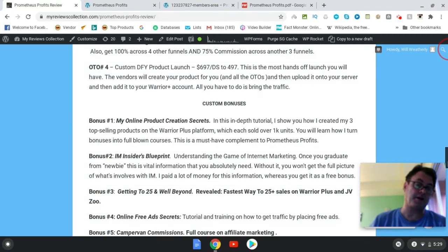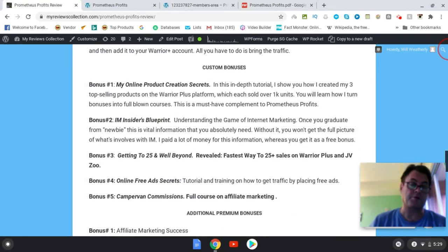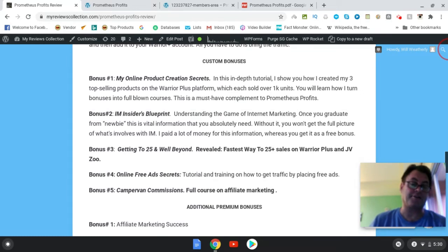As for my custom bonuses: bonus number one is Online Product Creation Secrets — an in-depth tutorial where I show you how I created my top three best-selling products on Warrior Plus, each of which sold over a thousand units, and how I used these courses as bonuses initially and then turned them into courses. You're going to get all of my secrets for product creation. Bonus number two is IM Insider's Blueprint, which explains the dynamic of internet marketing and the relationships within it — where before you create a product, it's always good to promote somebody else's product first so you can ask them to promote yours in return.